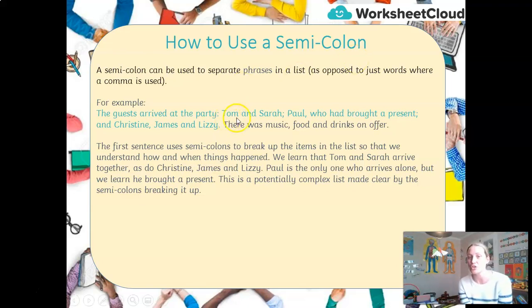I know that Tom and Sarah arrived together — they're one party — and I use a semicolon to indicate that. As do Christine, James and Lizzie, because I have a semicolon there to indicate they arrived together. Paul was the only person who arrived alone; I use a comma for him. But I do learn that he brought a present. This use of a semicolon helps us break up a potentially complex and confusing list, making it easier for the reader to understand.